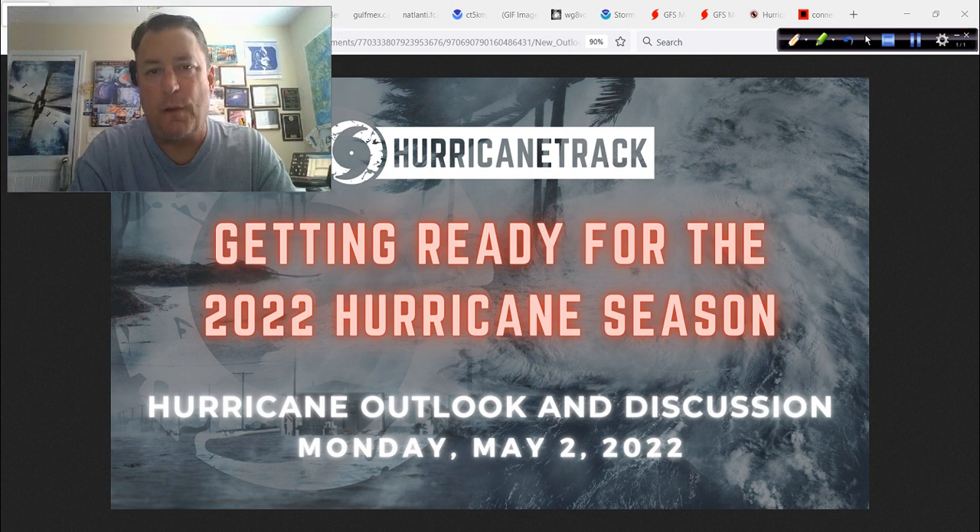Hey, good afternoon to you. Mark Suddoth, HurricaneTrack.com here. It is Monday, the second day of May 2022, and it is time for the resumption of the hurricane outlook and discussion here.